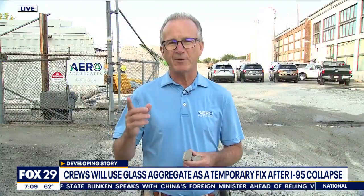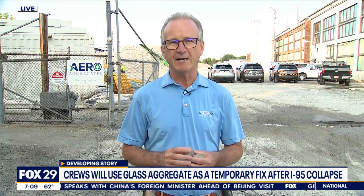You know what you're doing — you do this all over the country, including here at the airport, right? Our largest project to date was the new apron at Philadelphia International, which we did two years ago.